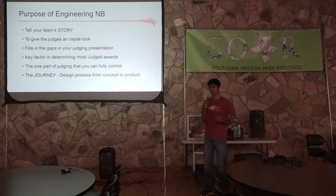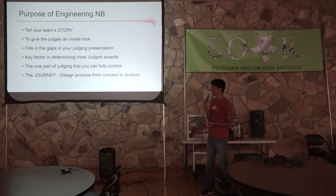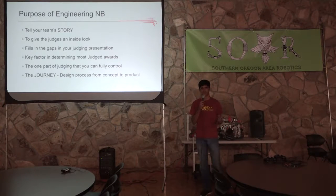The main purpose of the engineering notebook — Rowan talked about this already — is to tell your team's story. Instead of being repetitive and giving a step-by-step overview of what you did every meeting, you really want to tell the story of the challenges your team faced and the steps you took to overcome them. You can kind of fill in the gaps of your judging presentation, because the engineering notebook is something you can fully control and make sure is solid before you give it to the judges.